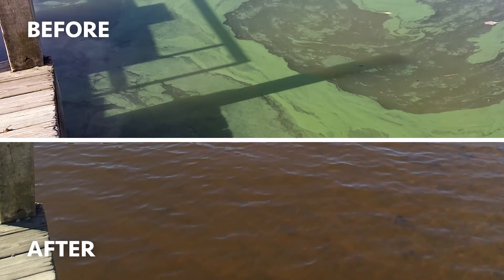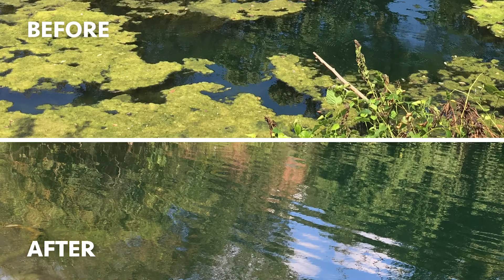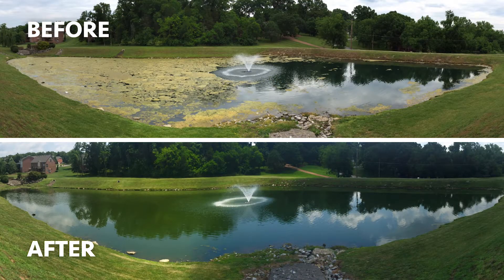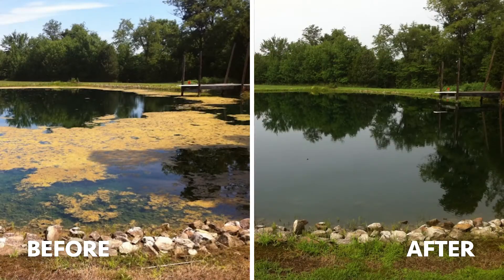Seaclear can control almost all types of algae. It is very effective on planktonic forms, especially cyanobacteria — the blue-green algae that can produce toxins, taste and odor compounds in drinking water, and the nasty scum-forming blooms you don't want in your system. Seaclear works great on those both proactively and reactively. It also works well on thick green algal mats and benthic macroalgae. There is also a granular version, Seaclear G, which can better target those benthic mats of filamentous algae and macroalgae.